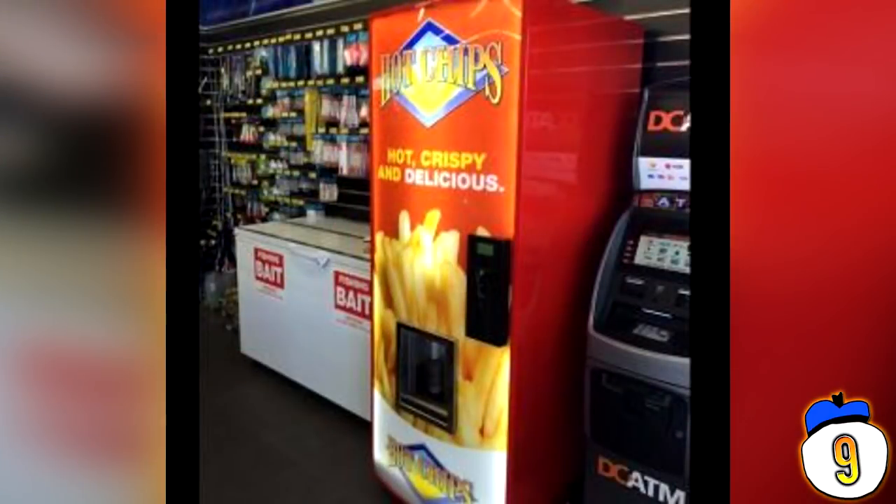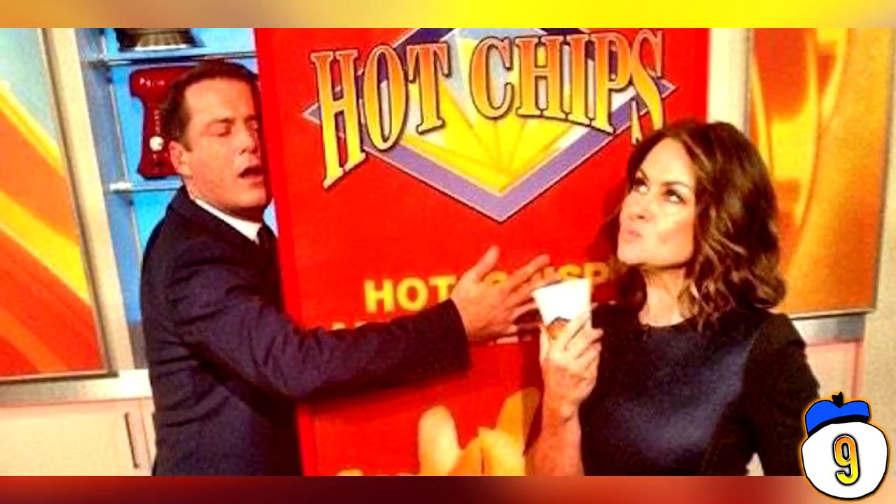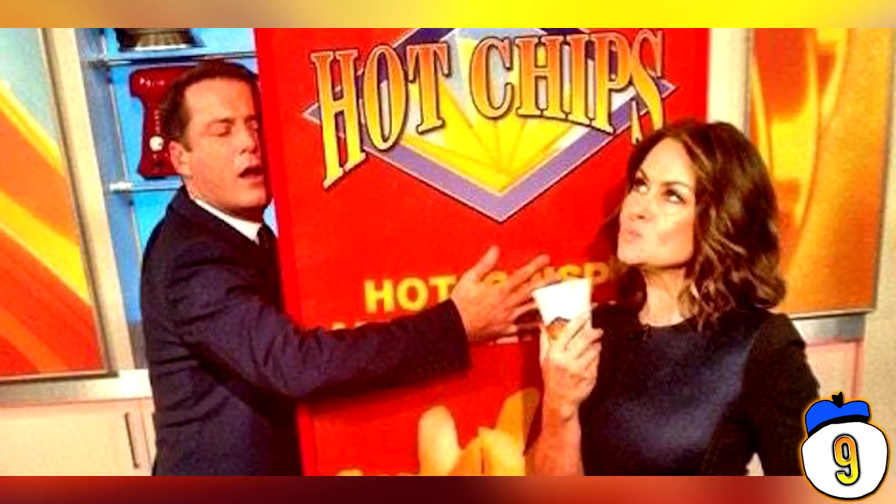#9 – French Fries. Of all the things Aussies could have put into a vending machine, they decided that French fries would be the best option. These miracles of technology have been seen in Australia since 1982, but were brought back to the internet's eye when the hot chip company created a new super robotic version. The new version will fry up chips in about 2 minutes, which is actually double the time it took its 1980s counterpart. Now all they've got to do is figure out how to make a machine that can fry a potato in 10 seconds without it blowing up — then we'll reach the pinnacle of potato technology.